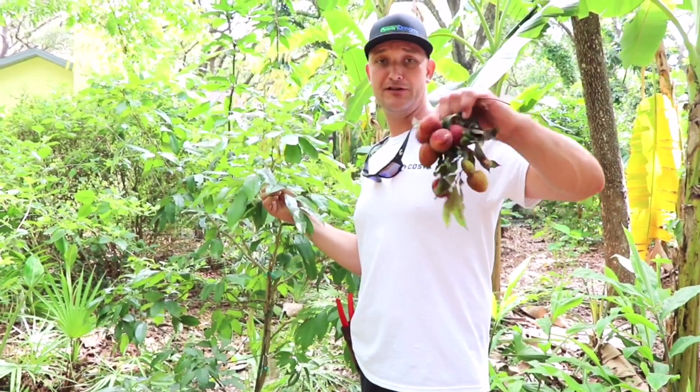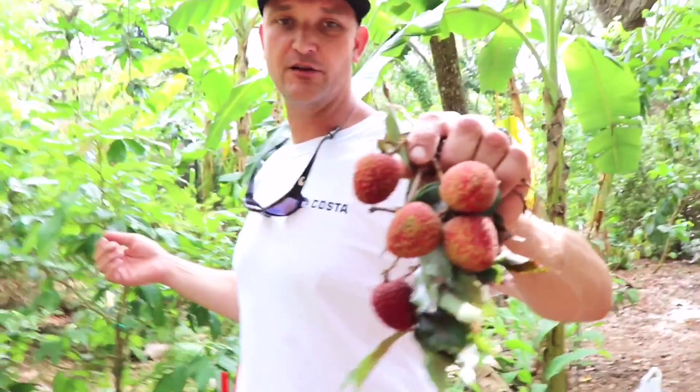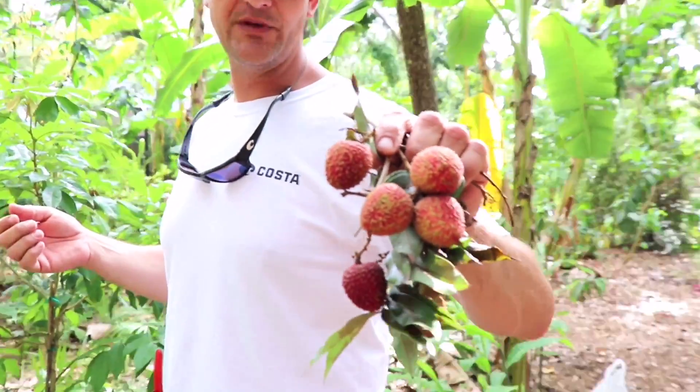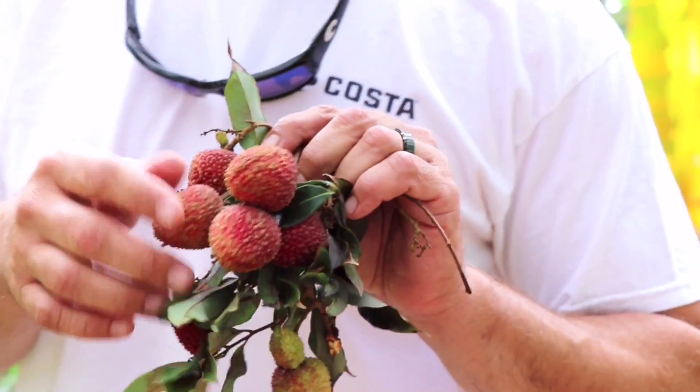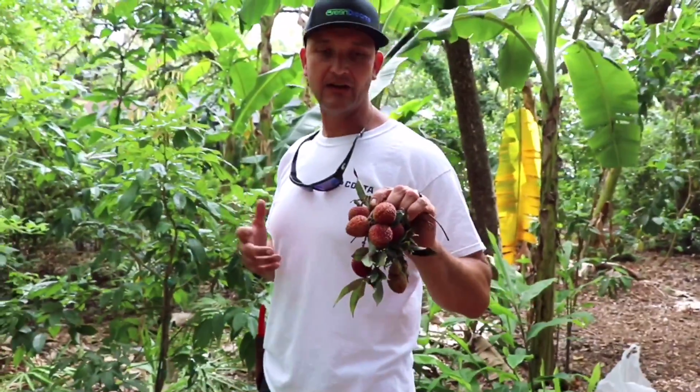The most exciting part of lychees is the fruit, and this is the time of year they start to come into season in Florida. We've actually had a little bit of a lousy lychee season this year due to the dry winter and it being so warm.